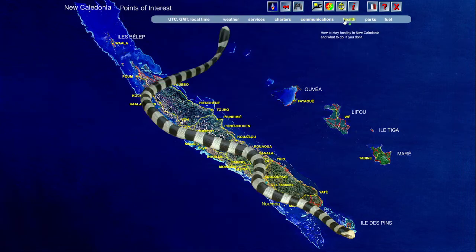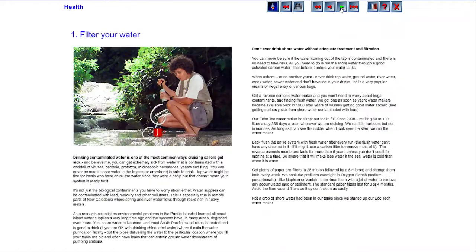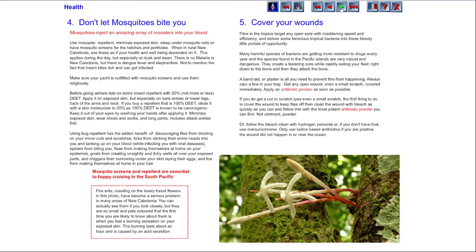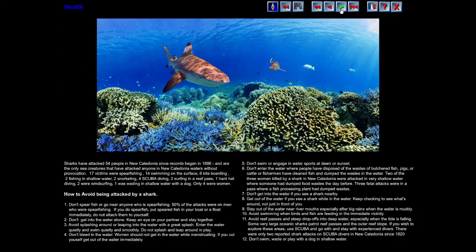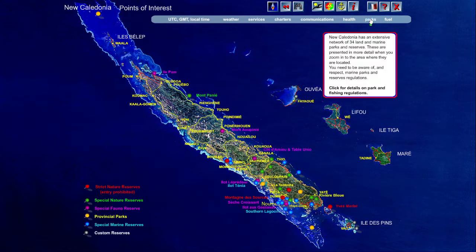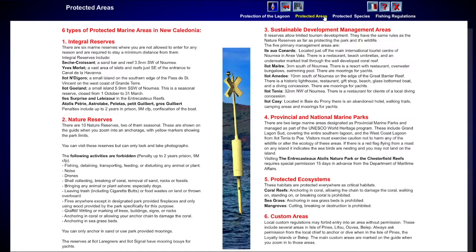The section on health is really important because staying healthy while cruising in New Caledonia is essential to enjoying your cruise. When you go to some topics, the four overlay icons change to forward and reverse arrows to step through the topic and return to the original scene. On other topics like parks, the center icons disappear and are replaced by a menu to different sections of the topic.